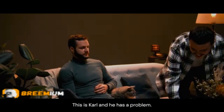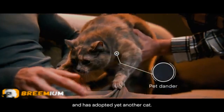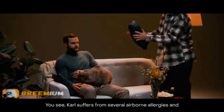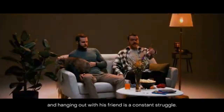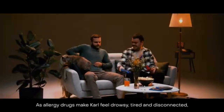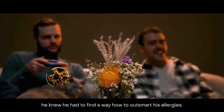This is Carl and he has a problem. He is visiting his friend Peter who is eccentric and messy and has adopted yet another cat. Carl suffers from several airborne allergies and hanging out with his friend is a constant struggle. As allergy drugs make Carl feel drowsy, tired and disconnected, he knew he had to find a way to outsmart his allergies.